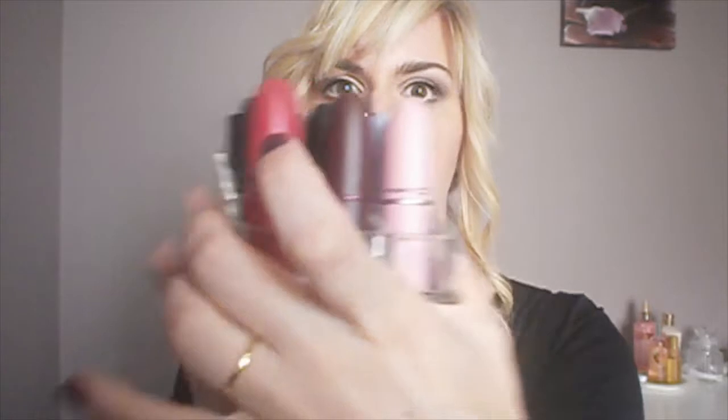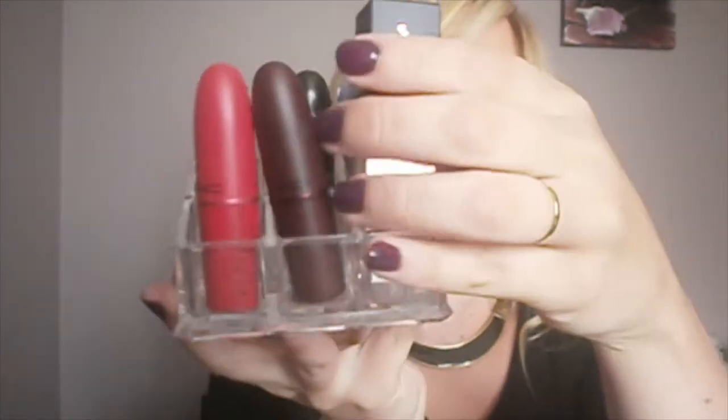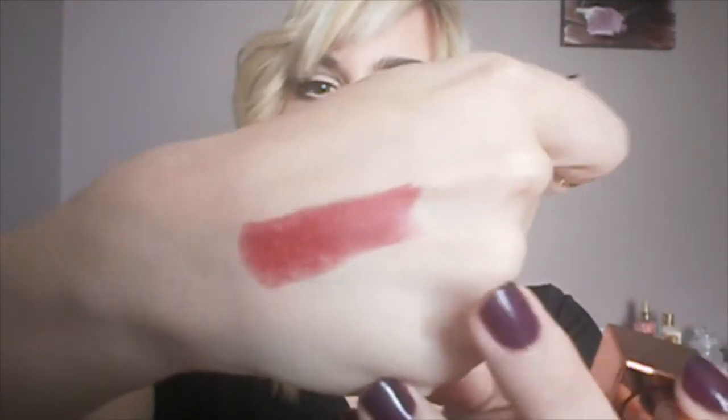I was wondering whether it would fit in my lipstick storage — I don't think it does, let me show you. So, it doesn't fit in the lipstick storage. One thing that bothers me a little is... oh, it's magnetic. The color is beautiful. I'll do swatches on my hand and I'll also include photos worn on the lips. It's super beautiful, very matte, and it looks quite moisturizing on the skin.